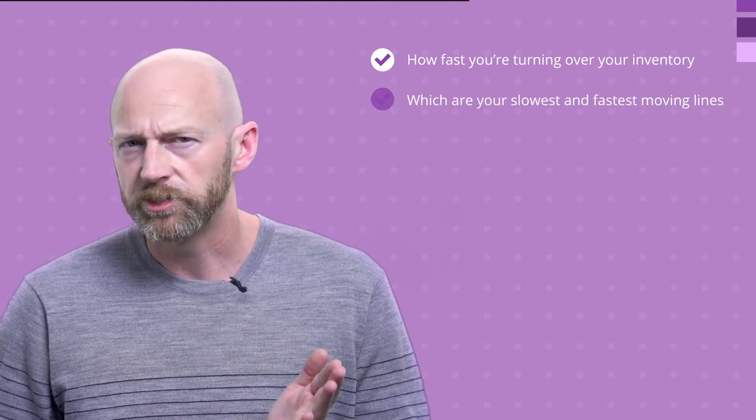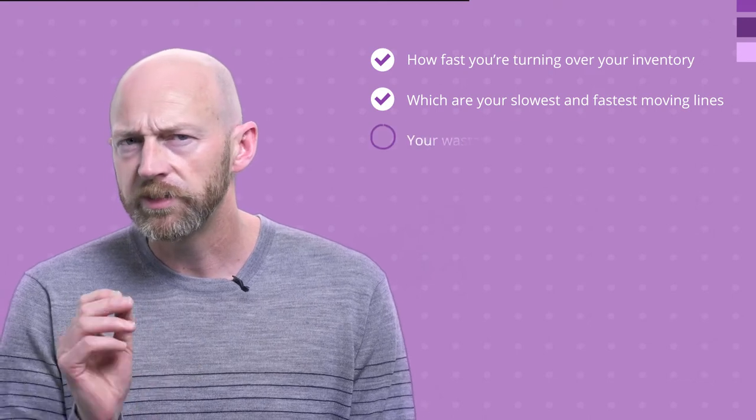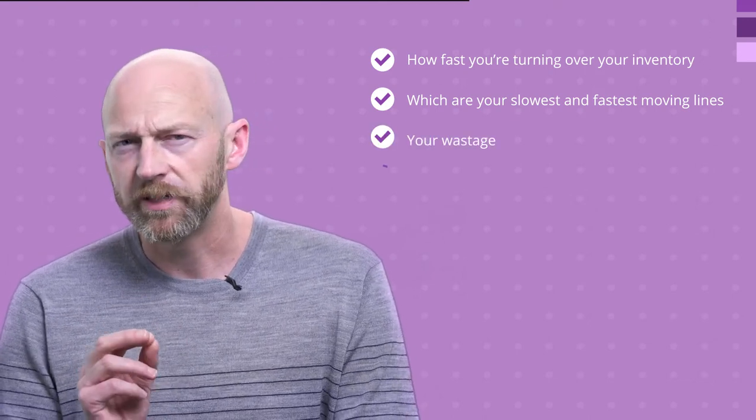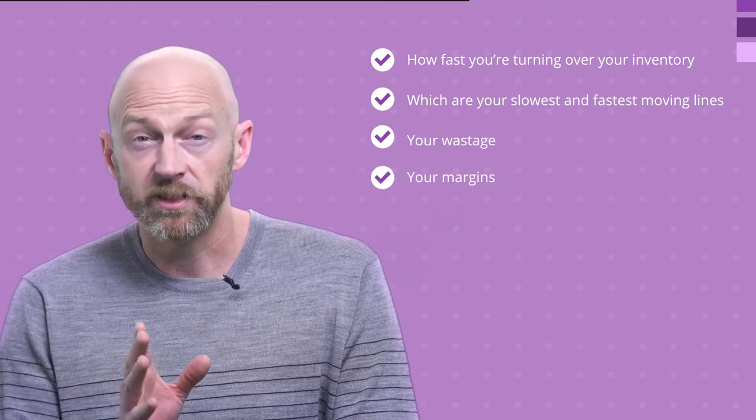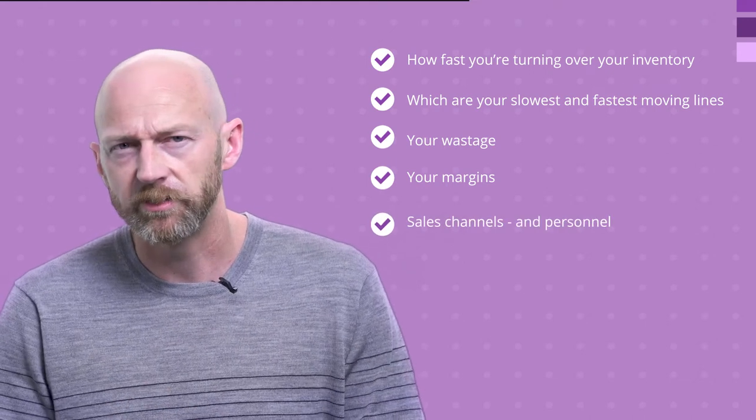A good inventory system touches almost every part of your business, and that generates a lot of valuable data. So another important feature of your inventory software are those reporting tools that will save you time at month end and extract valuable insights. You'll want to report on things like how fast you're turning over your inventory, which are your slowest and fastest moving lines, your wastage, and margins at both a channel and an individual SKU level. And if you can see which sales channels and personnel are performing best, that's fantastic data as well.